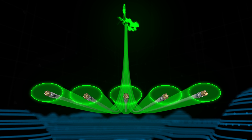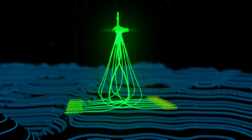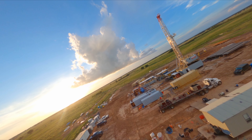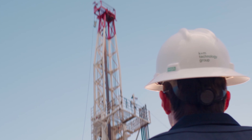Real-time surveys are streamed from the rig to the digital Well Defined cloud. Once analyzed, the client is provided with an accurate wellbore positioning in less than a minute. K&M brings this technology backed by our best-in-class industry experts.